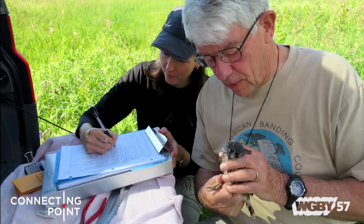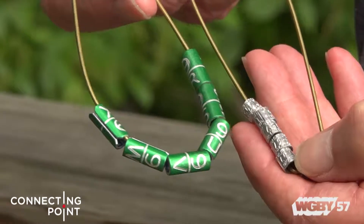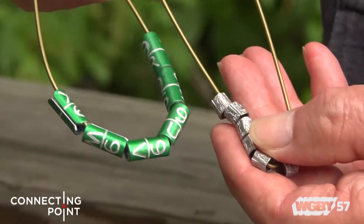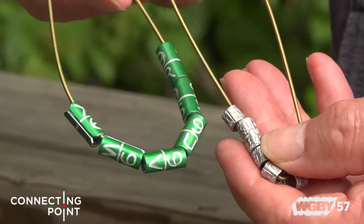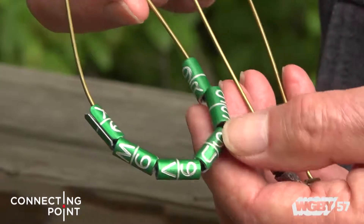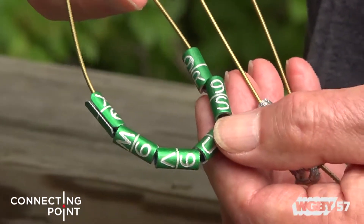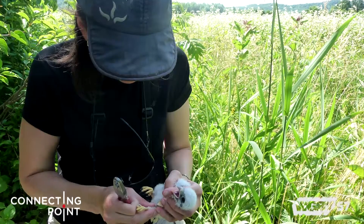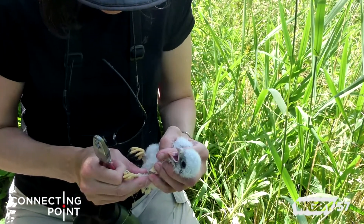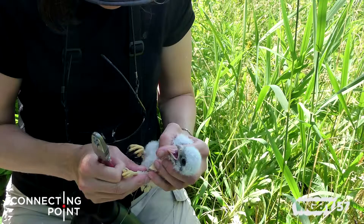The band issued by the government has nine digits on it, which would be very difficult to read in the field. So we also have permission to use a field-readable band, which in this case involves colors and only two digits. That allows us to keep track of these birds over their lifetimes — how old they become, how long they live, where they migrate, and things of that kind.